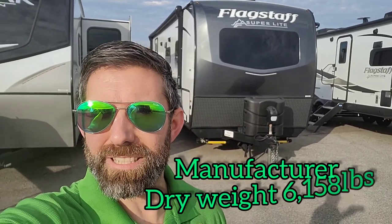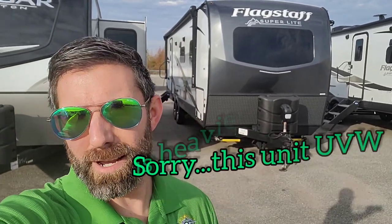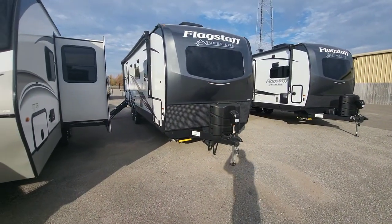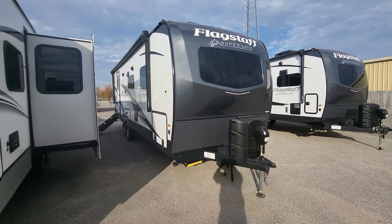A lot of extras, a lot of amenities, a lot of things that are perfect for a couples camper. It is bright, which is perfect to look at this Flagstaff 26RB.